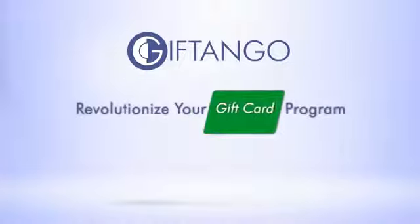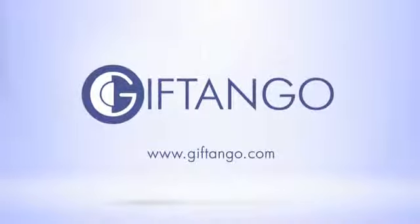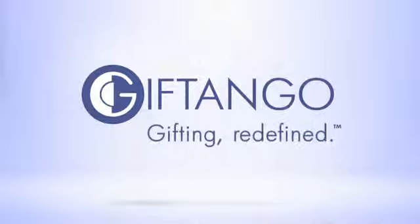Ready to revolutionize your gift card program? Get started with a very low one-time setup fee. Click here to sign up, or join us for a demo. Redefine your gift card program — go with Gift Tango.